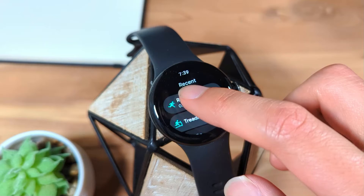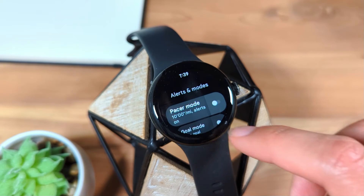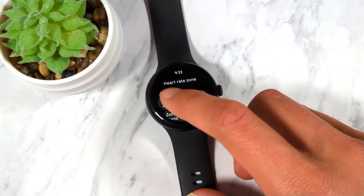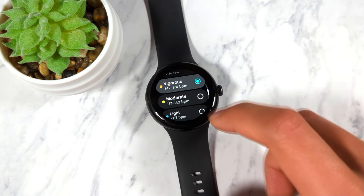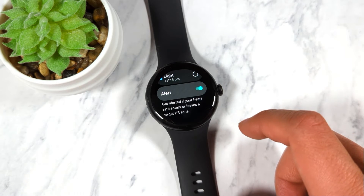Depending on the exercise mode selected, there are different types of alerts you can now set. Heart rate zone mode lets you set a target heart rate zone, as well as alert you whenever you enter or exit the selected heart rate zone. And if you have Bluetooth earbuds paired to your Pixel Watch, you'll also hear an audible alert.